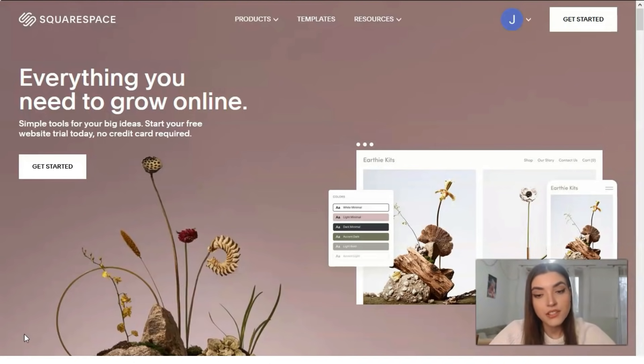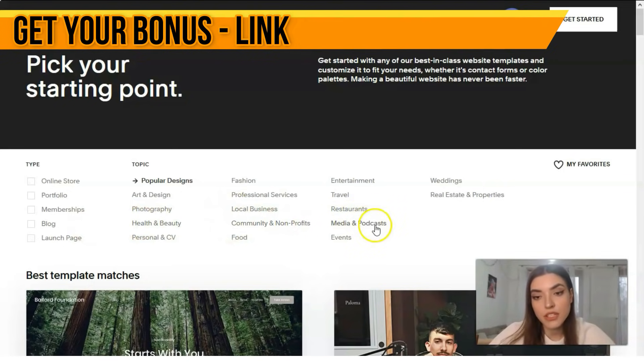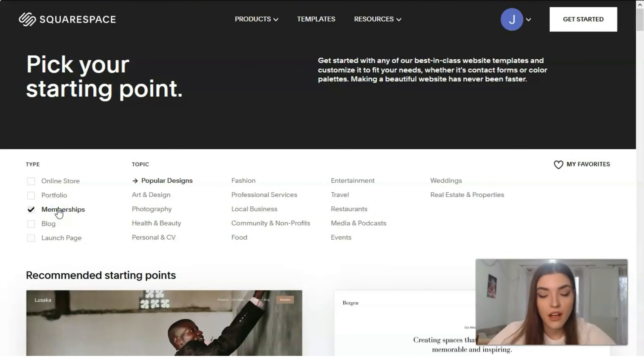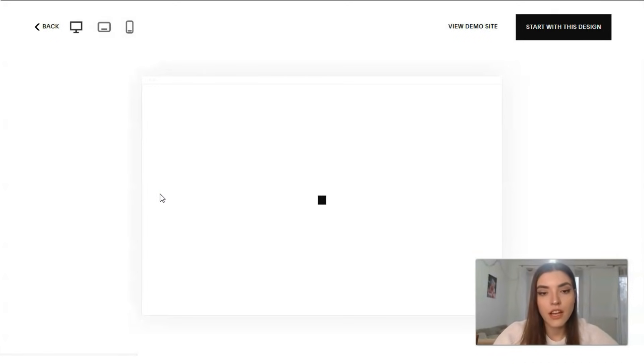Let's start by checking templates, because Squarespace has many beautiful and gorgeous templates, and of course it has many categories and subcategories. From online store to real estate properties, we have memberships, photography, local business, and restaurants. Let's start from the membership section to check the templates — and here is the first one: a blog.